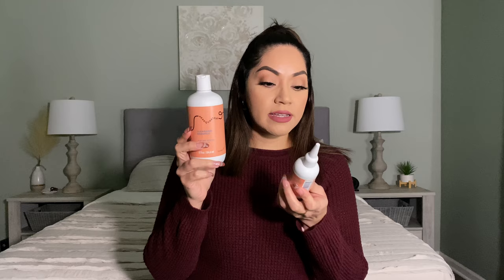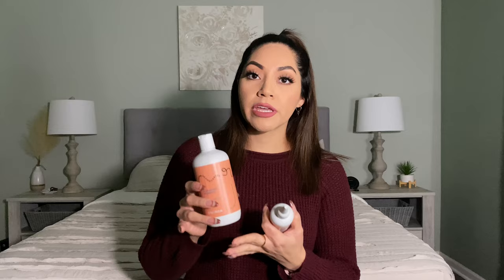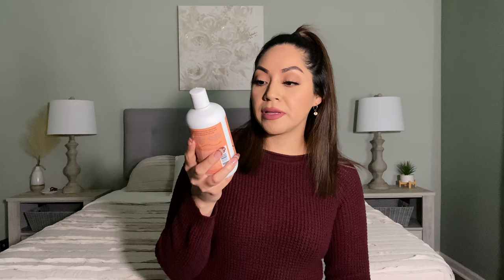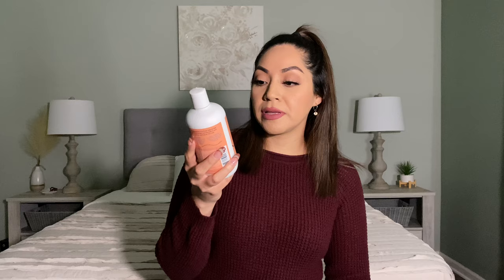Moving on to hair care, I was able to find these two from Walmart. This is from the brand Headquarters — this is the cleansing shampoo and this one is the nourishing lotion. I had been looking for a sulfate-free shampoo that was also affordable. I picked this one up because it's for dry roots and a dry scalp, and I wanted to avoid anti-dandruff shampoos because those have a lot of chemicals in them. I'm really trying to stay away from harsh chemicals.